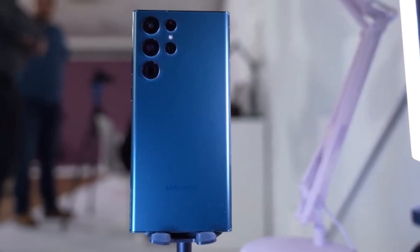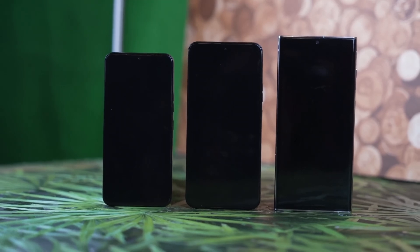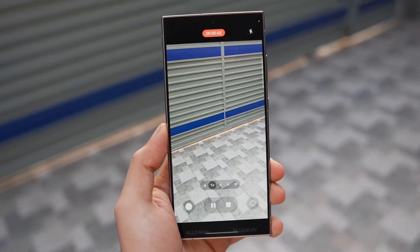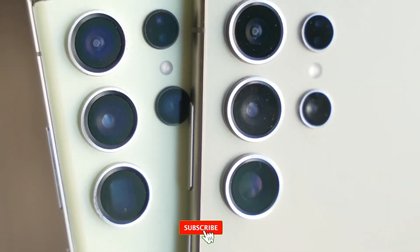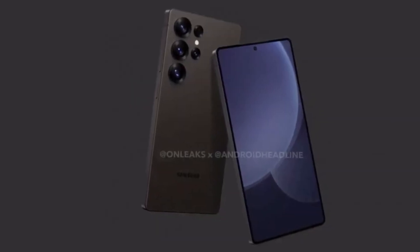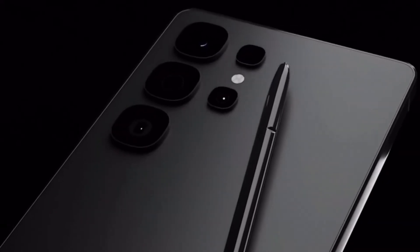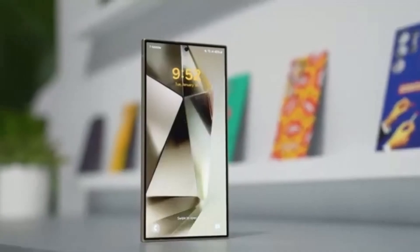So are you excited for the Galaxy S25 series? What do you think about the Snapdragon 8 Elite powering Samsung's next flagship phones? Let us know in the comments below. As always, make sure to subscribe to the channel for all the latest news on the Galaxy S25 and other upcoming devices. And don't forget to hit that notification bell so you never miss an update. Thanks for watching, and we'll see you at the next one.